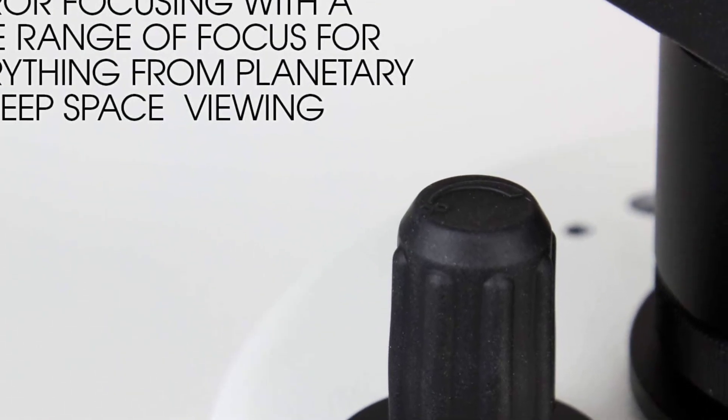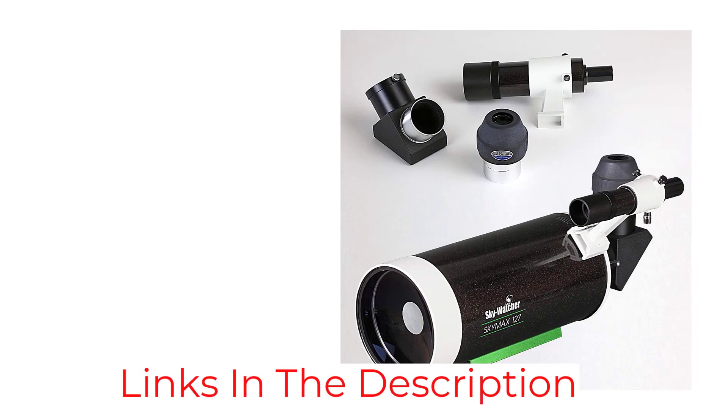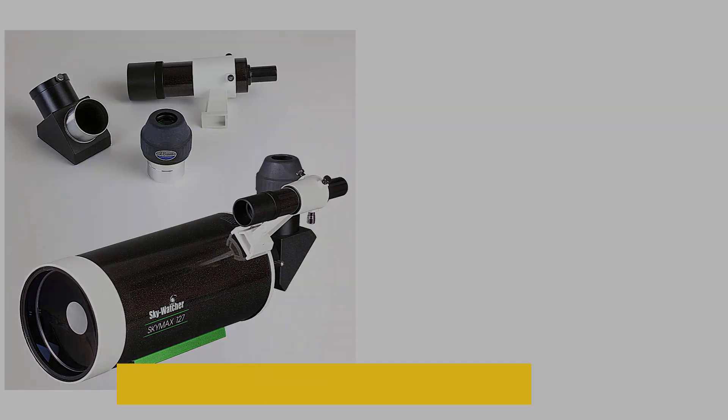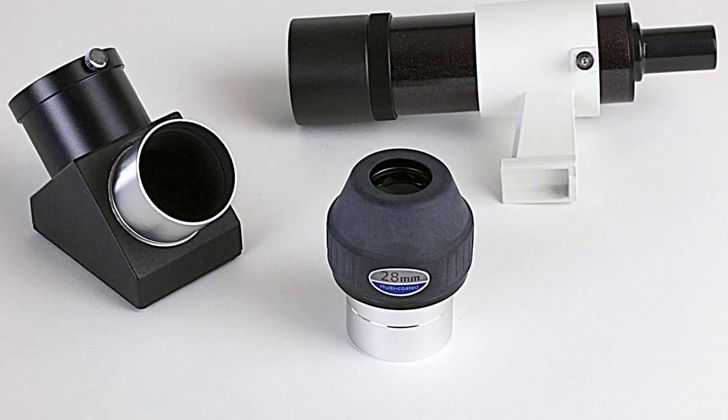The lenses are multi-coated to maximize contrast and image sharpness. The package also comes with a 6x30 finder scope and two 90-degree star diagonals. It performs better than several telescopes that sell at higher prices.